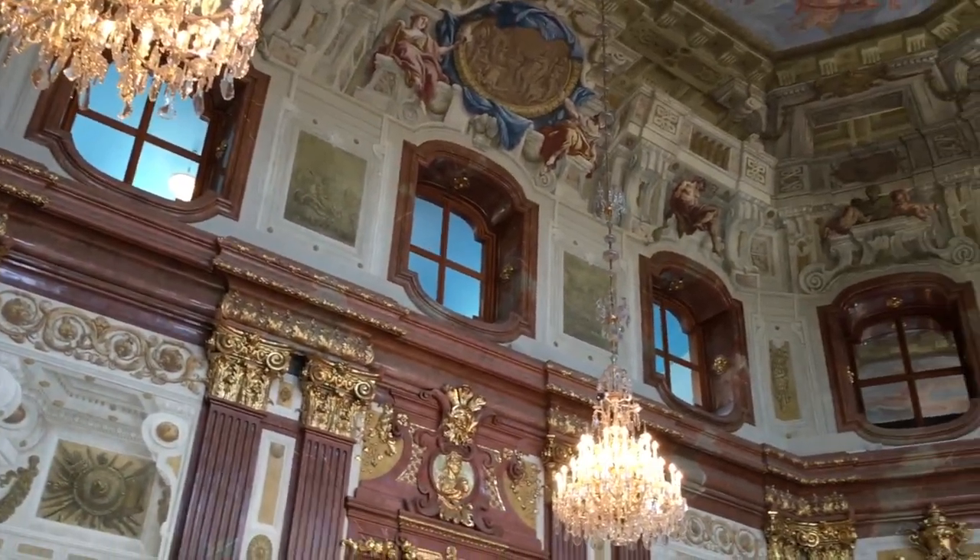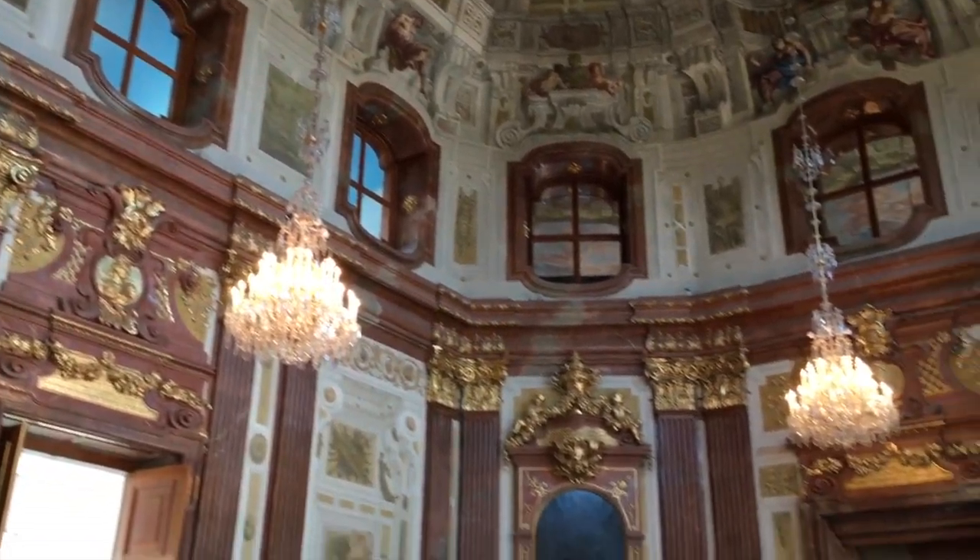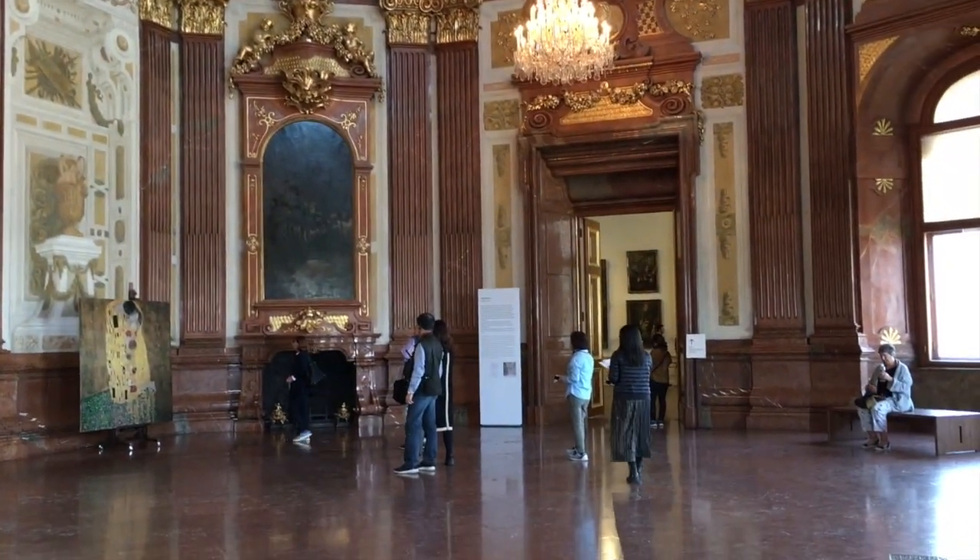Famous pieces from world-renowned artists hung on the wall, but first we had to stop and take a moment to admire the building itself.